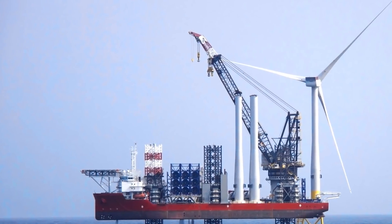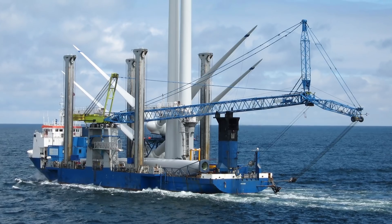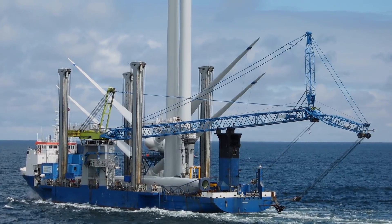The existing wind turbine installation vessels are inadequate, far too small, very expensive and can only operate near shore in water depths of approximately 60 meters.